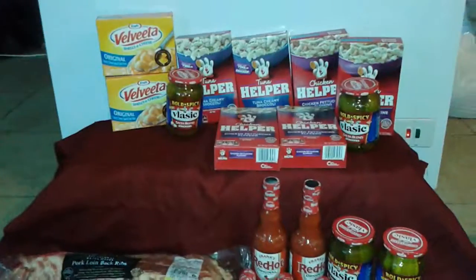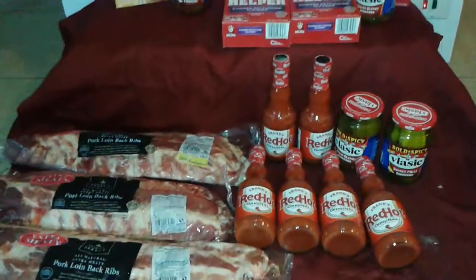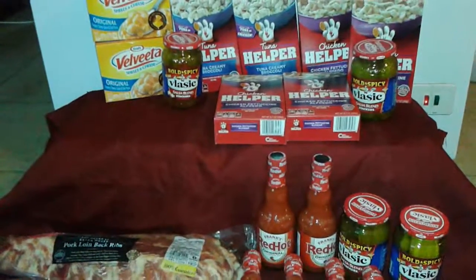I know I talk pretty fast, but this is the Safeway haul. If you have any questions or concerns, make sure you ask at the bottom of the video or on my Facebook page, the Couponing Diva. Ciao!